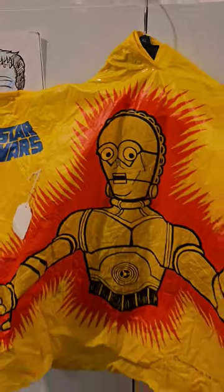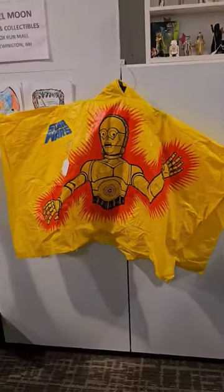And there it is — 1977. And look at the Star Wars logo there. That is insane. Awesome.